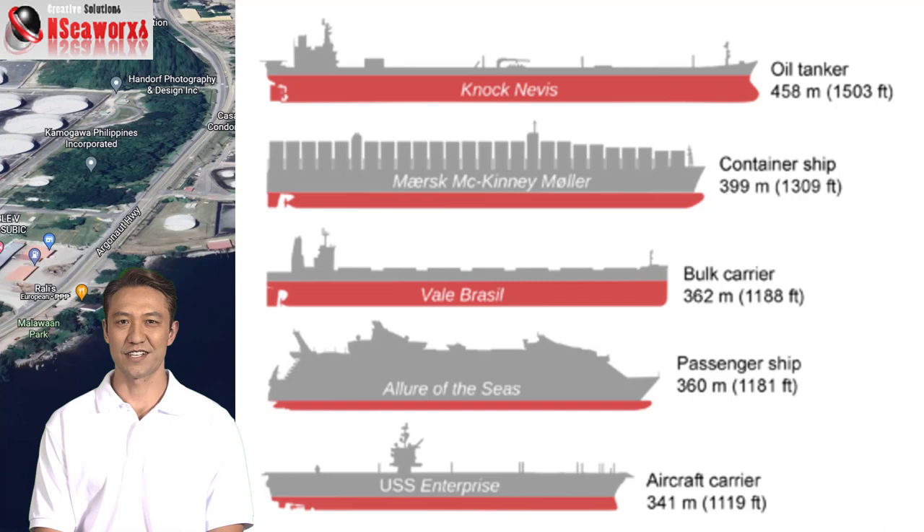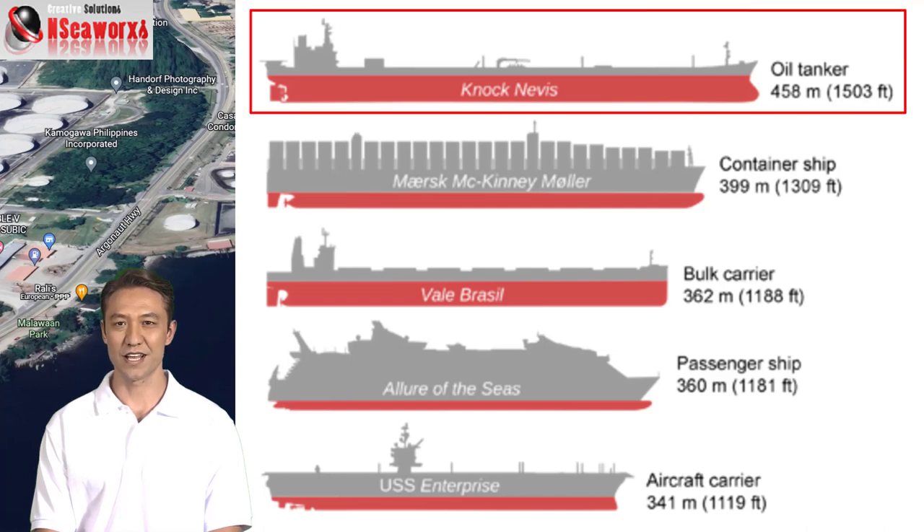This is another vessel size comparison with different types of vessels. As you can see here, if we compare Knock Nevis, also known as Seawise Giant, which is the largest ever built ship, it's about 458 meters long.